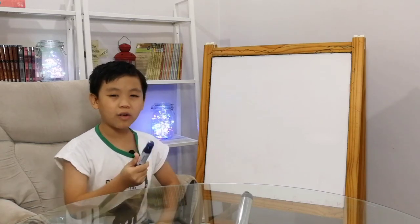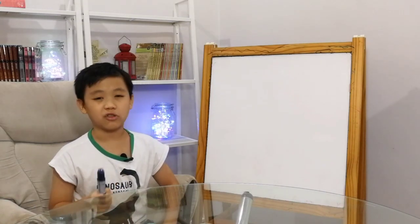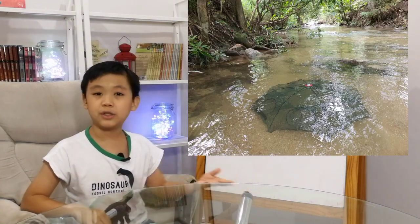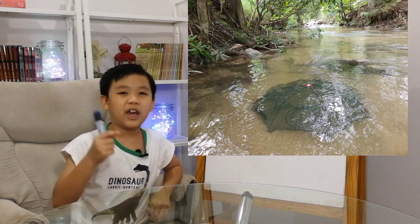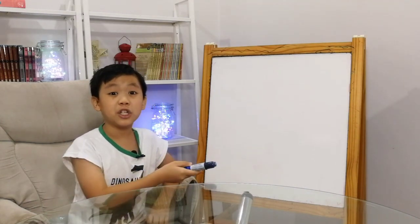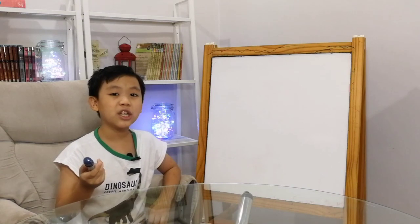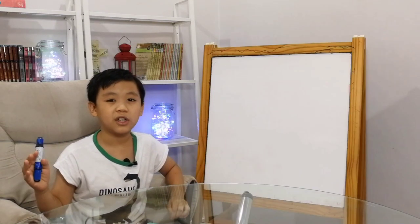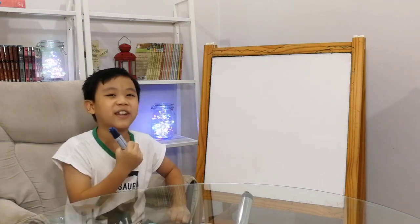What is up everyone? Welcome back to another video. Today's story all started out when I put a fish trap in the river. When I returned, I was expecting fish, but instead of fish, it was a snake. I had a really fun experience, so I'm here to tell you all about it.